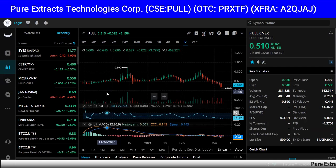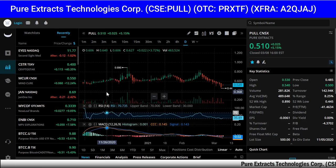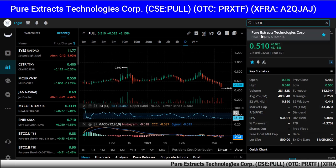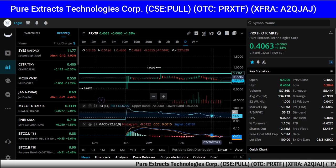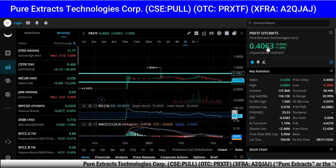Hey guys, how you doing? This is Rich from Rich TV Live and I got some more big news from Pure Extracts, symbol PULL in Canada, PRXTF in America. You can see the sideways consolidation, the low here of four cents, high of a dollar, currently at 40 cents in America — up one percent today.